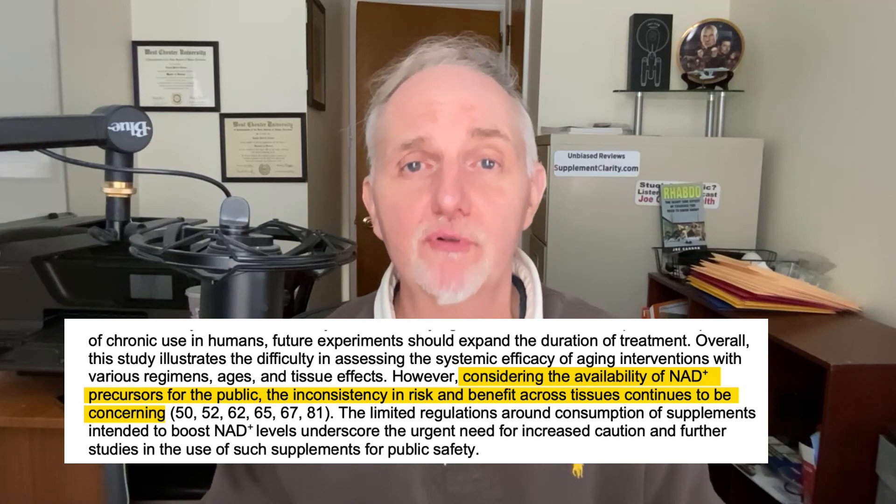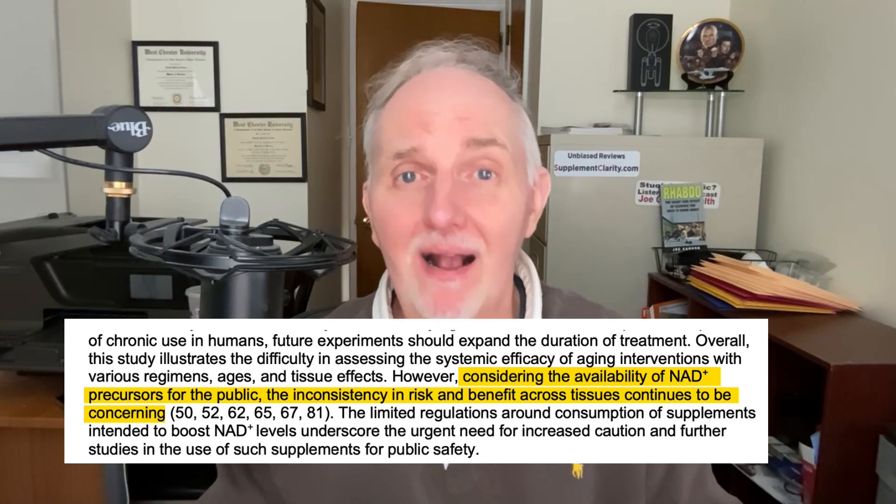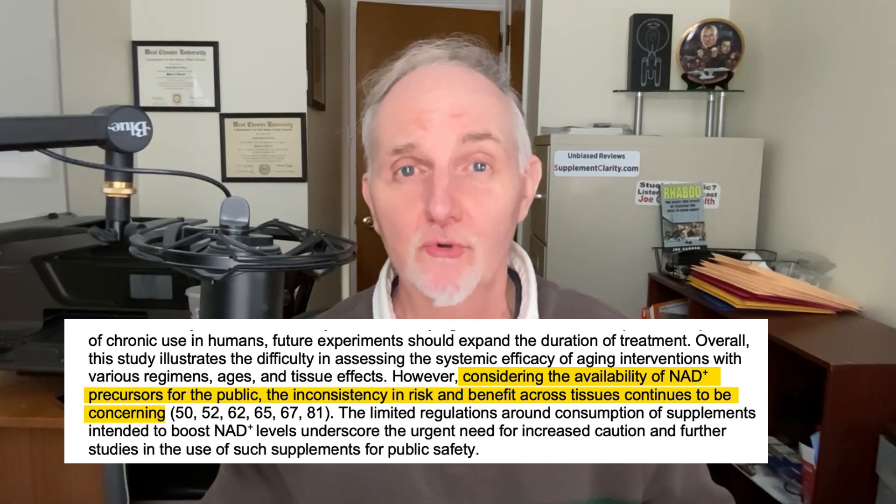Now, this is an interesting study, but there are a few problems with it. Number one, it is a mouse study, and I am the first to disregard mouse studies because we are not mice, we're humans. Even subtle changes in genetic variability between mice and humans can make big differences in how humans will respond to something. So this paper really does need to be followed up with some human clinical trials.